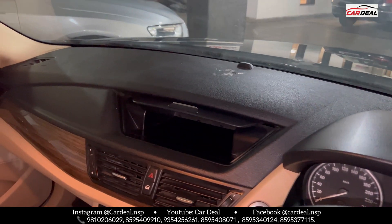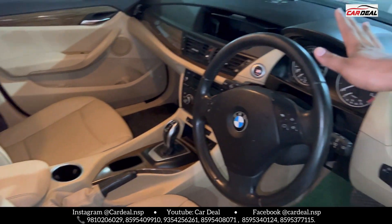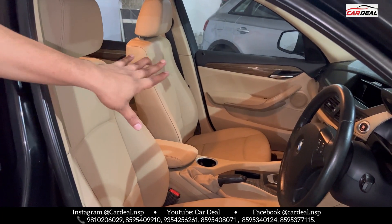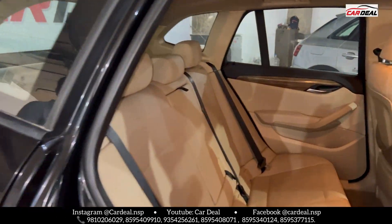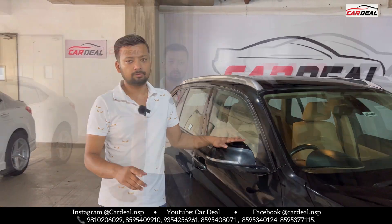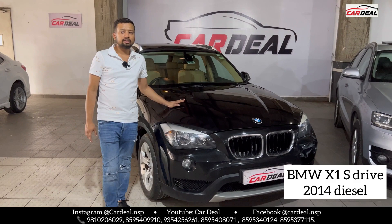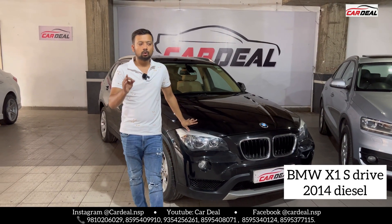Automatic transmission with company-fitted stereo. I will show you the boot space — people have a lot of questions. The seat cover condition is completely new. The 2014 model car is completely new inside. It is a well-maintained car with 63,000 to 64,000 km on it — 2014 diesel, completely original.